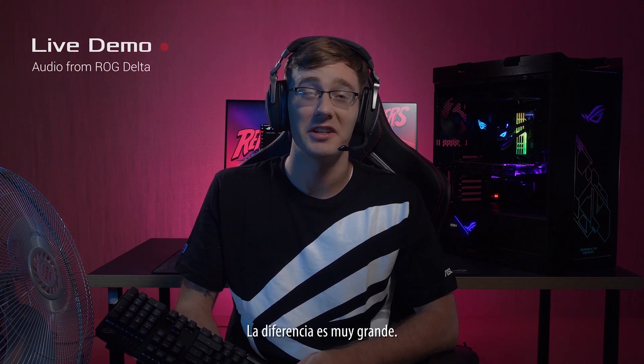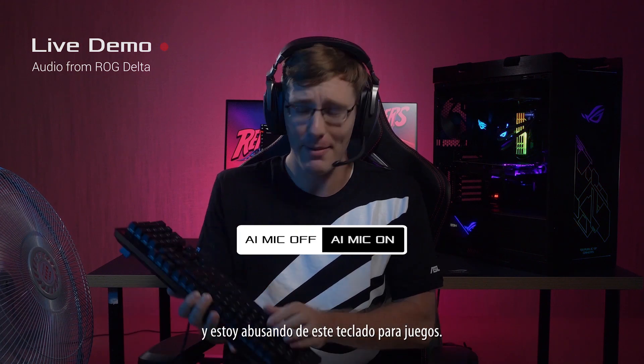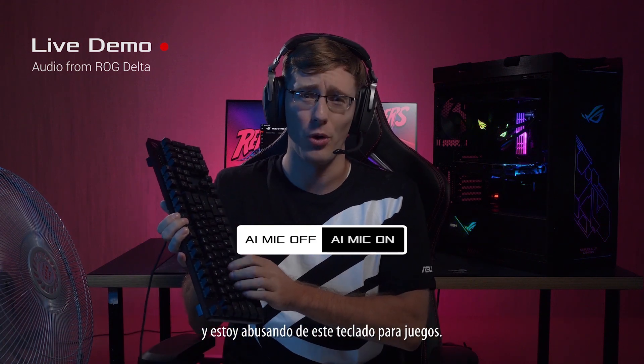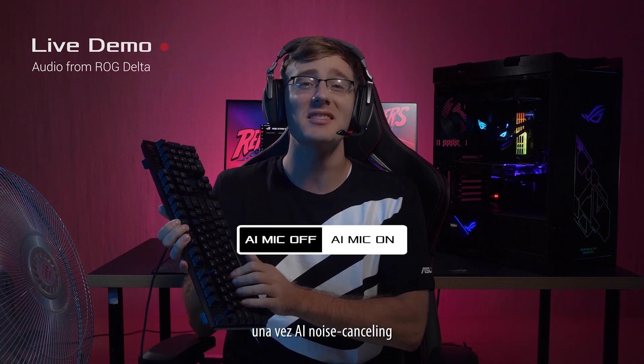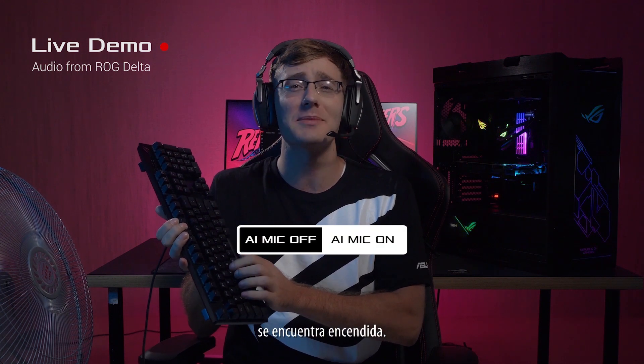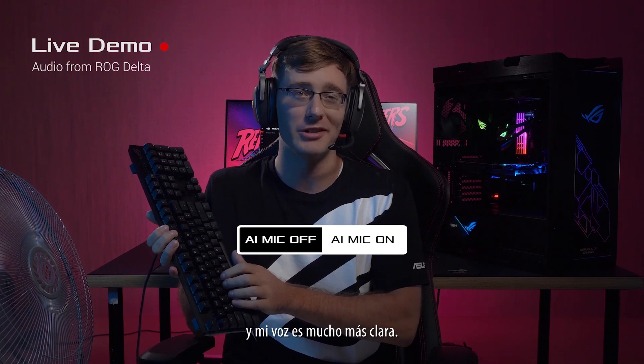Take a listen for yourself. The difference is pretty huge. I've got music blasting, a noisy fan, and I'm hammering away on this gaming keyboard. Pretty noisy, right? Now take a listen once the AI Noise Cancelling feature has been turned on. All of that noise in the background is gone, and my voice comms are clear.